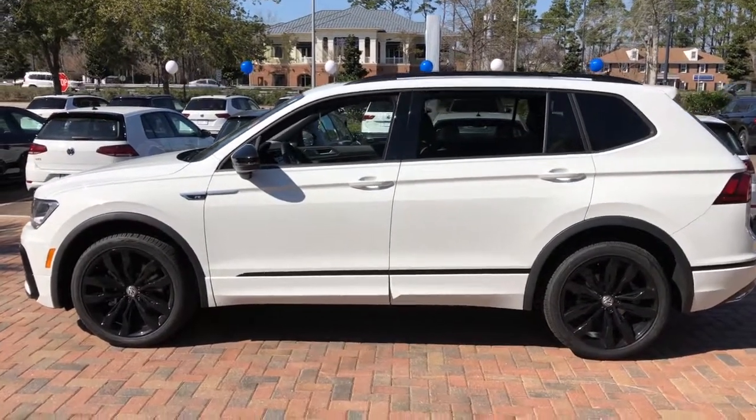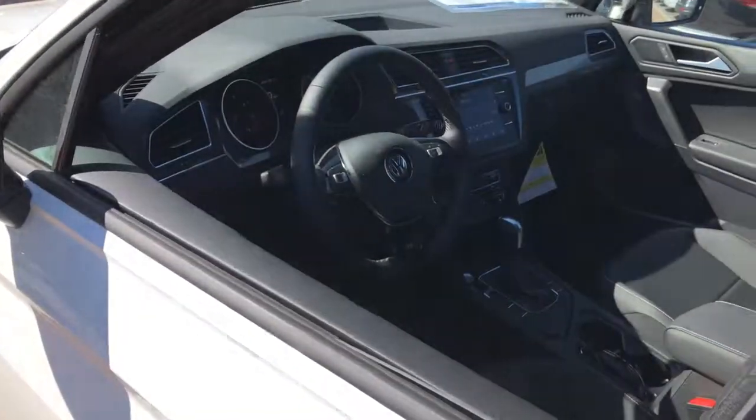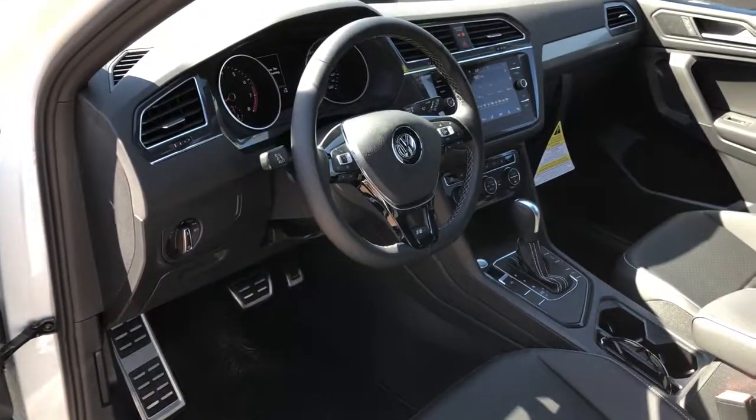Available features like third-row seating and all-wheel drive let you enjoy even more of this crossover's capability. The following are some of this vehicle's highlighted options.